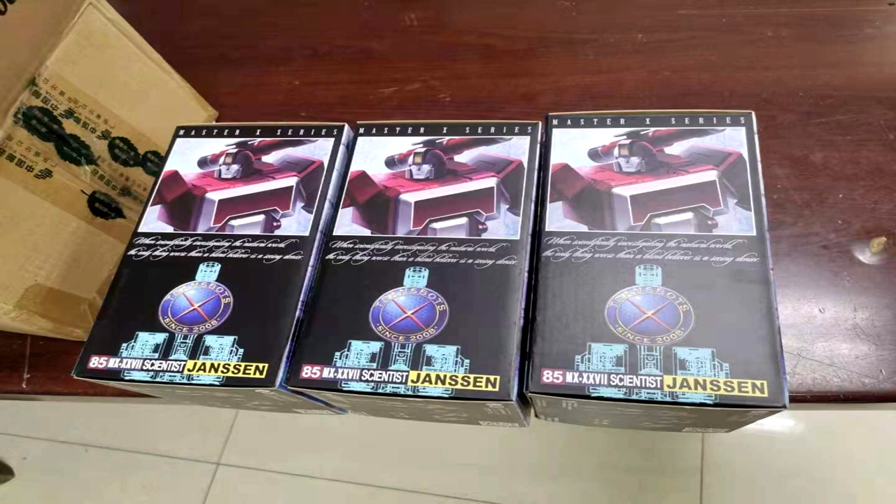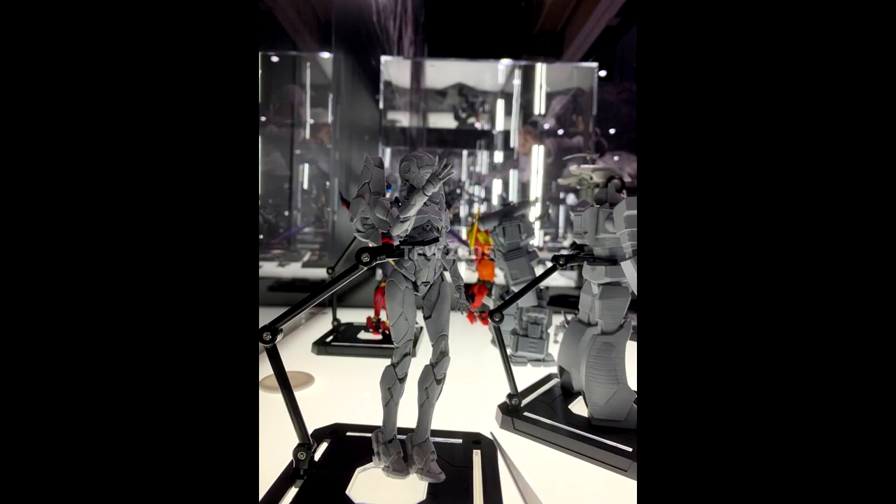XTrans Bots is showing off their MX-27 Jansen — this is their Perceptor — and we've got new box images. Could that mean we're getting him really soon? He's not supposed to come out till next year but this could be new box images. I don't know for sure if he's even in there but it'd be really sweet. New box images for MX-27 Jansen — XTrans Bots' Perceptor — and I can't wait to get him in my collection.